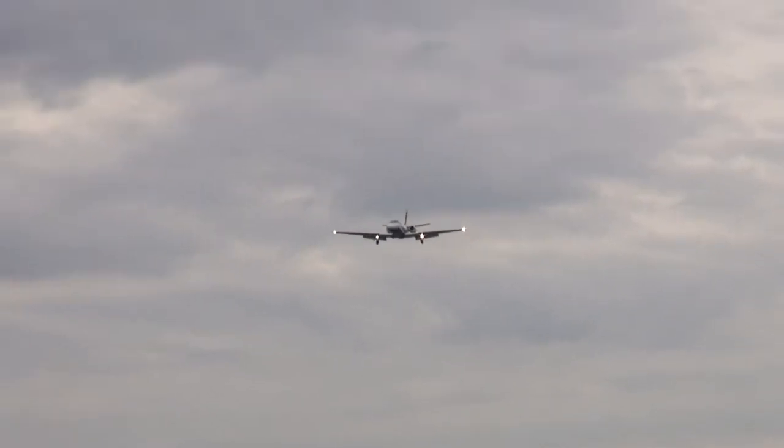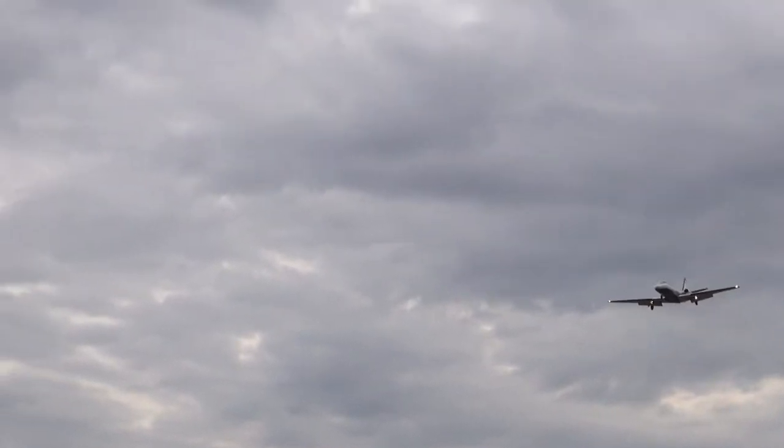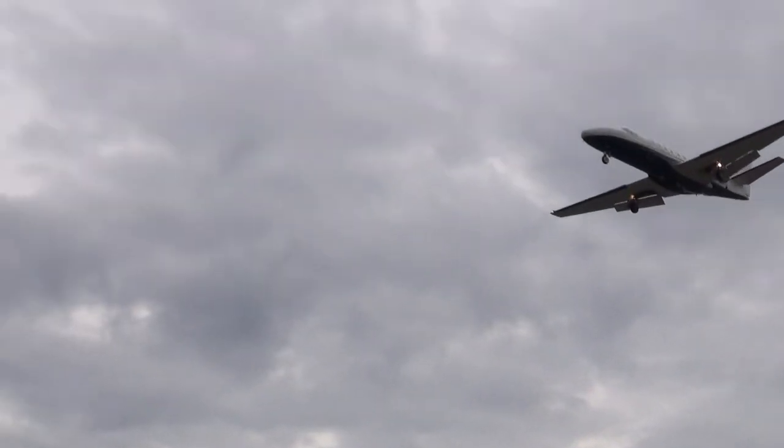Air Canada 908, caution turbulence following the 767, wind 1-2-0 at 6 knots, clear takeoff runway 06 left. Clear takeoff 06 left, cleared Canada 908.